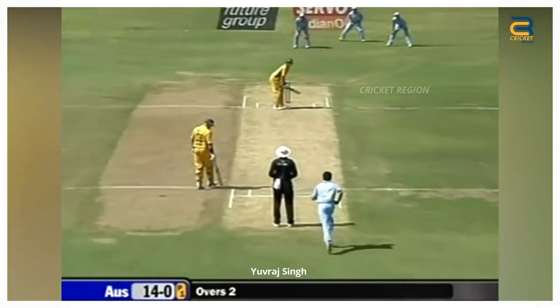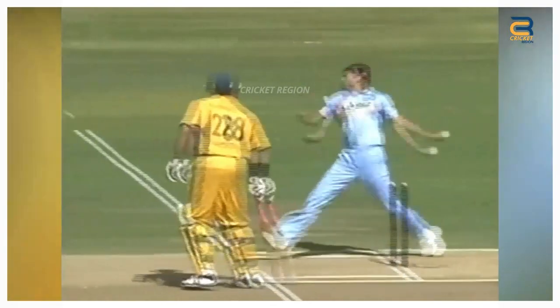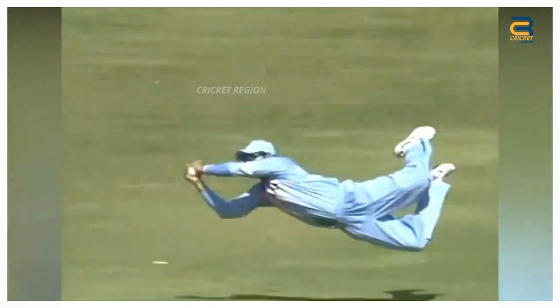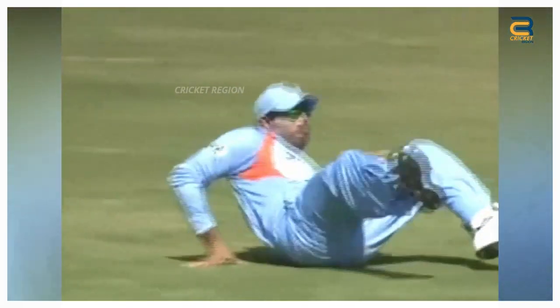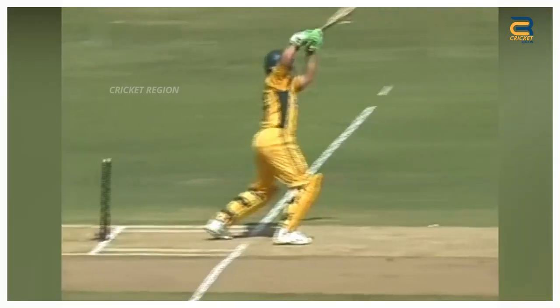During the first ODI of Australia's tour of India on September 29, 2007, in Bengaluru, Yuvraj Singh took an outstanding catch to dismiss Adam Gilchrist, the Australian wicketkeeper batsman, when Gilchrist played a lofted shot off the bowling of Zaheer Khan. The ball seemed to be heading for a boundary, but Yuvraj, who was fielding at the point region, ran towards his right, leapt in the air, and plucked the ball out of thin air with his outstretched hands.